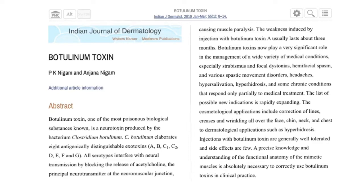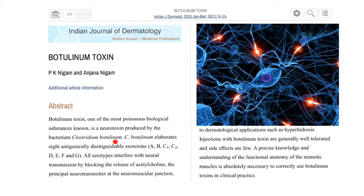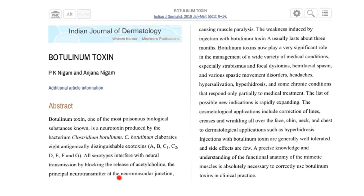The first article, published in the Indian Journal of Dermatology in 2010, describes botulinum toxin as one of the most poisonous biological substances known — a neurotoxin produced by the bacterium Clostridium botulinum. It has different exotoxins or serotypes, and all serotypes interfere with neural transmission by blocking the release of acetylcholine, the principal neurotransmitter at the neuromuscular junction, causing muscle paralysis.